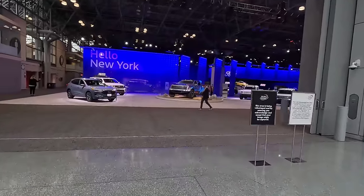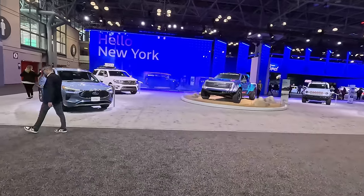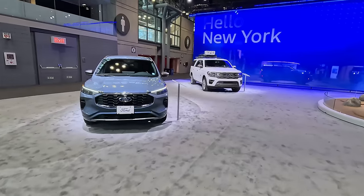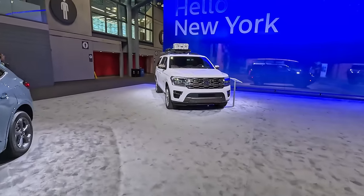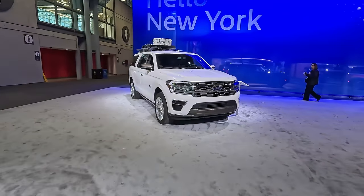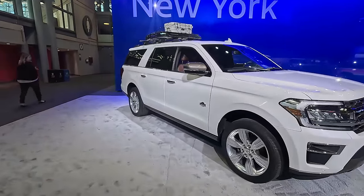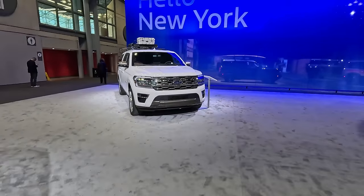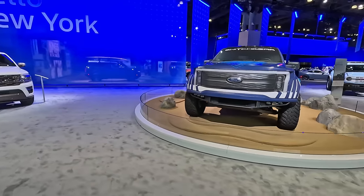We'll start over here at the Ford display right inside the southernmost entrance of the show. We've got the new Escape that was updated for the 2023 model year, same with the updated-for-2023 Expedition — this is their big Max version, this is the King Ranch. It got an updated face like that Escape next to me did as well. I really like the upgrades all the way around.